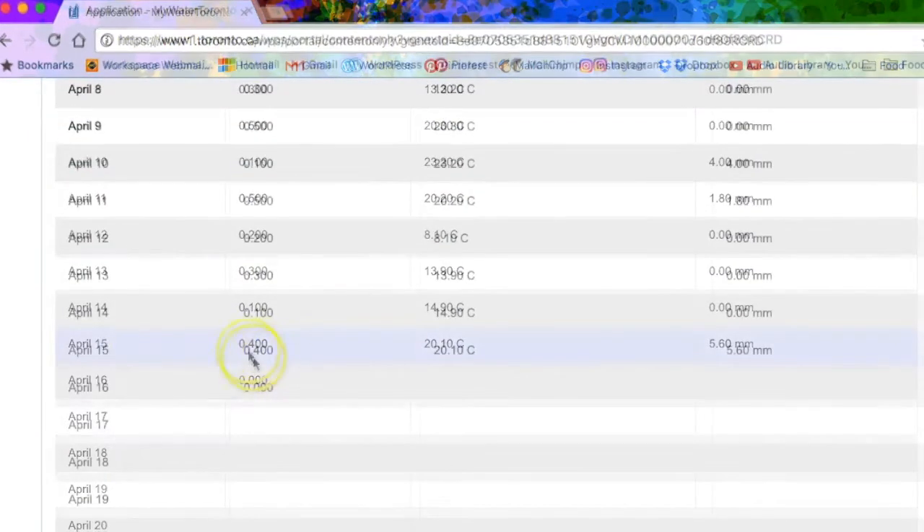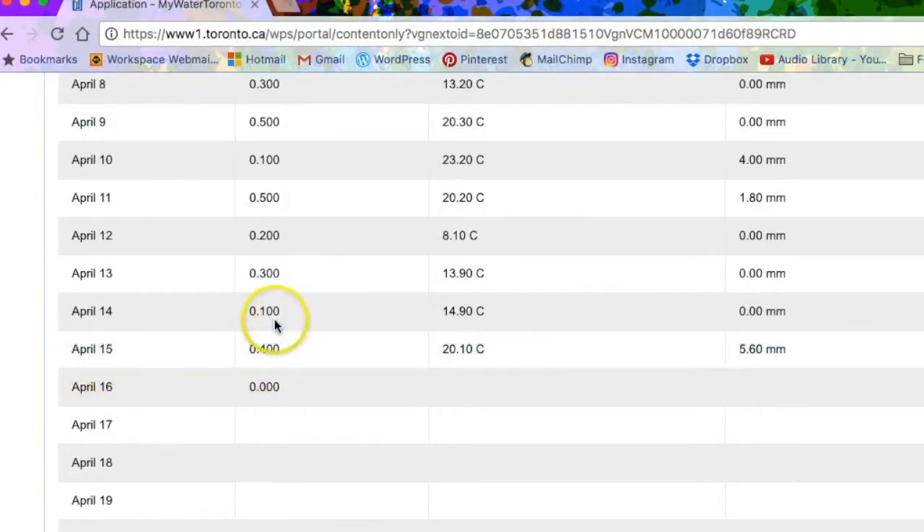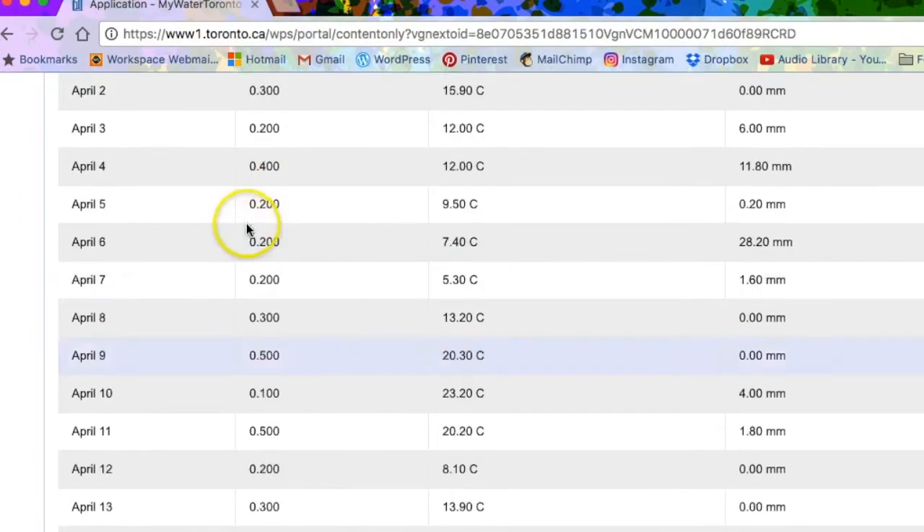I can't avoid doing laundry altogether, but I can make sure it's a full load every time I turn on the washer rather than just having a few items in there. Save your water from going down the drain and use it again. Especially if you're a visual person, this can be another way of tracking your water, because you visually see how much is coming out of the tap and going down the drain.